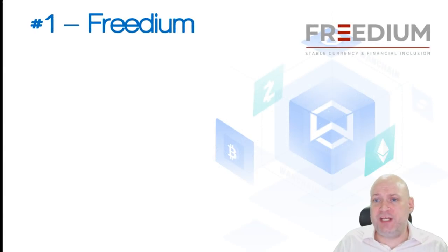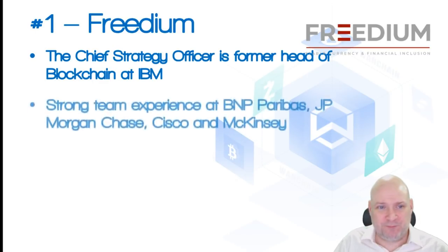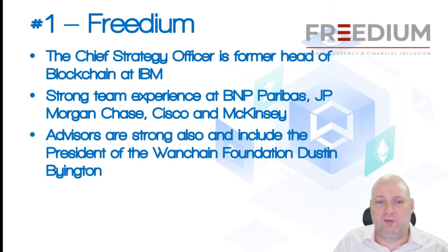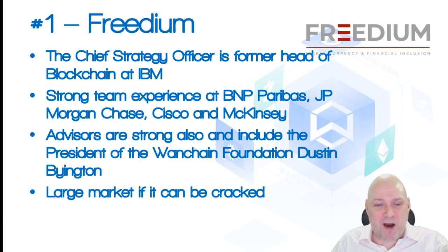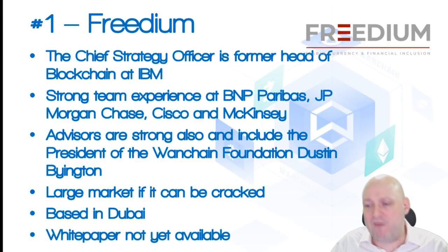First impressions of Freedom: the Chief Strategy Officer is a former head of blockchain at IBM — enough said. Strong team experience — BNP Paribas, JP Morgan Chase, Cisco Systems, McKinsey. Advisors are also strong, including the president of the One Chain Foundation, Dustin Byington. It's a large market if it can be cracked — we mentioned trillions. They're based in Dubai, a financial capital. This one looks like it's got some potential. White paper not yet available, but based on first impressions, it looks promising.